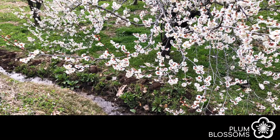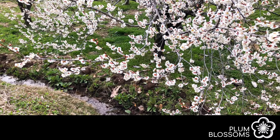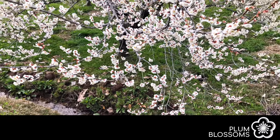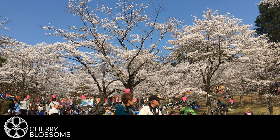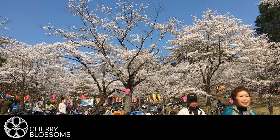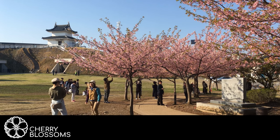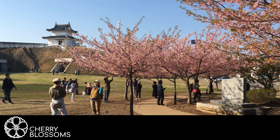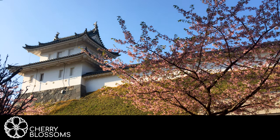Since cherry blossoms are so well known, this causes many people to often mistake plum blossoms for cherry blossoms. In this video we are going to cover the basic differences between cherry blossoms and plum blossoms. Please keep in mind that these are generalizations for these trees in Japan and that there are over 200 types of basic classifications for cherry blossoms and 300 types for plum blossoms worldwide.